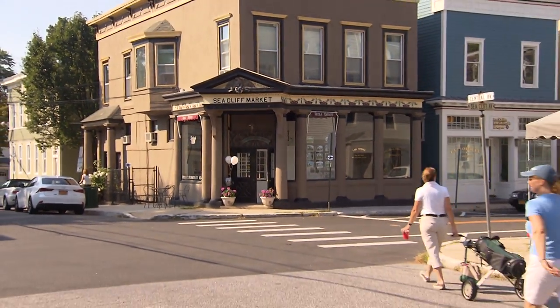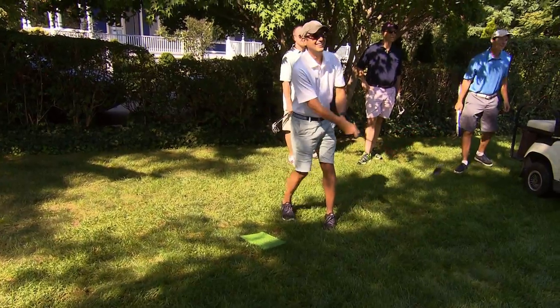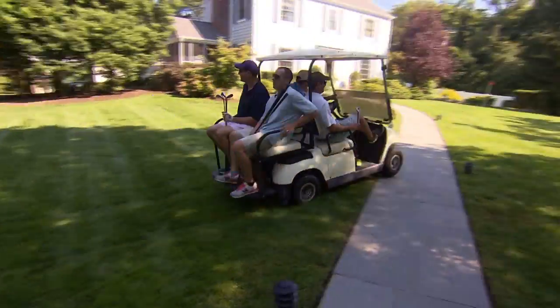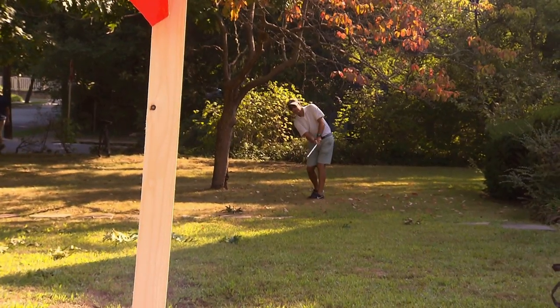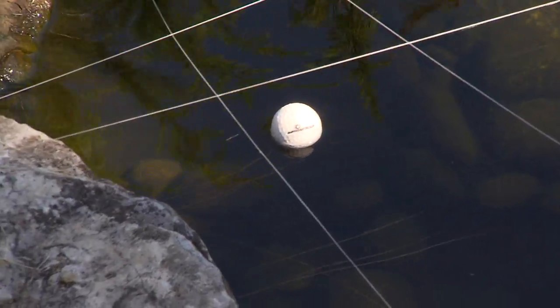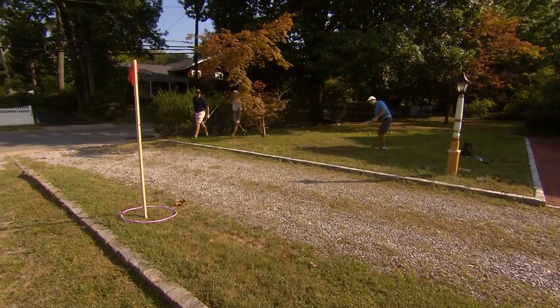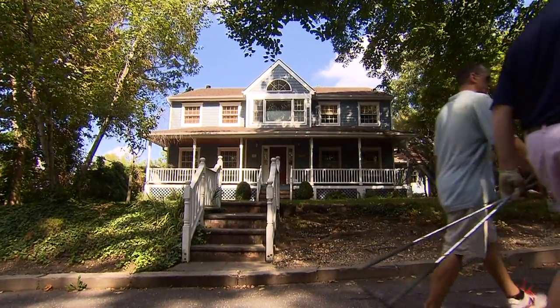But every year in the quaint little village of Seacliff, the gentlemen shake things up. A koi pond that doubles as a water hazard, backyard sand traps, hula hoops for holes — welcome to the Seacliff Backyard Invitational.